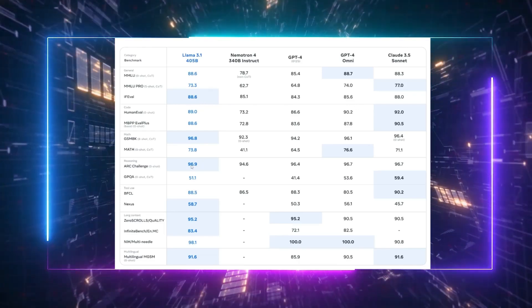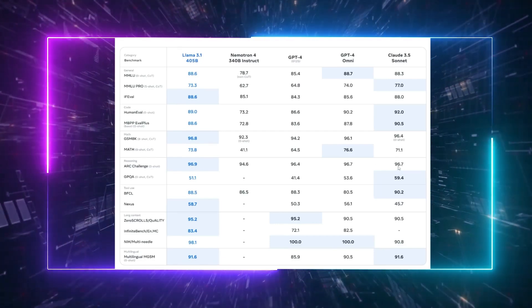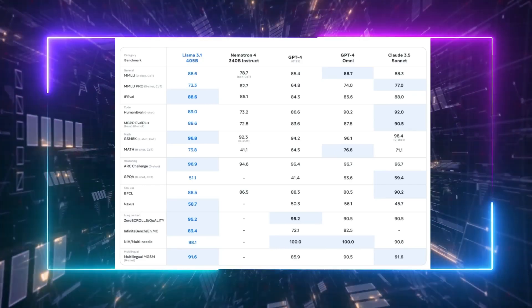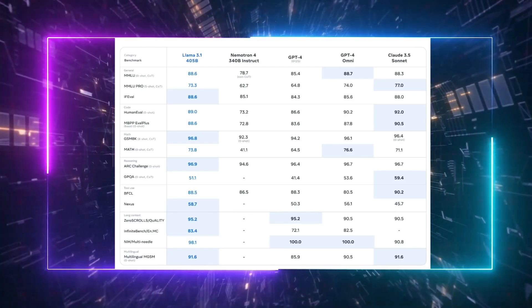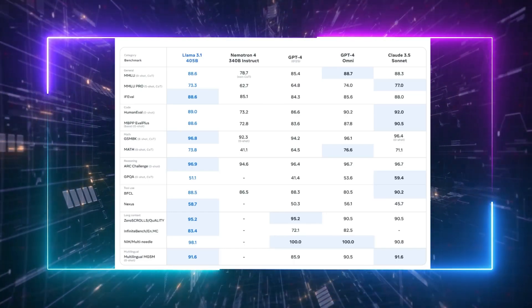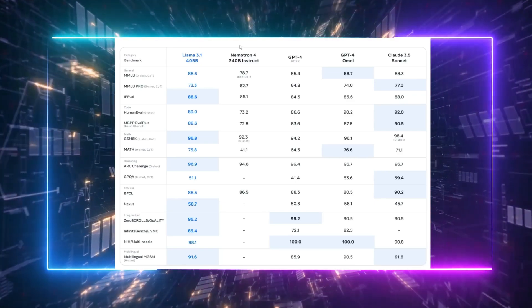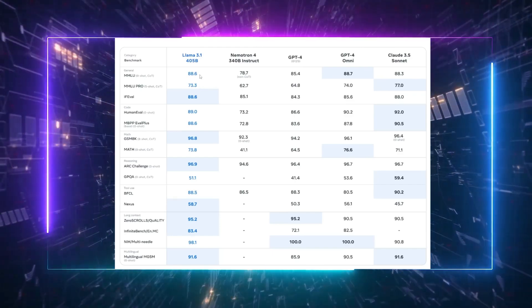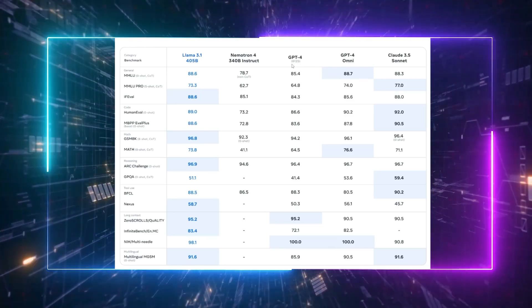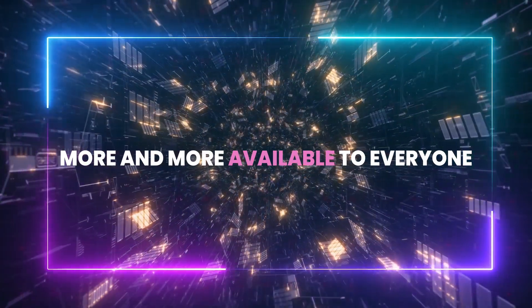Even more impressive, its reasoning scores soar up to 96.9, potentially topping Claude 3.5 Sonnet. Of course, while these benchmarks are impressive, we can't overlook the importance of human evaluation — after all, these models are ultimately meant for human use. But even at a glance, with Llama 3.1 being much smaller in size compared to others, like GPT-4 with its 1.8 trillion parameters, and still matching or even exceeding their performance with a model four and a half times smaller, is nothing short of remarkable. This could open up possibilities like running GPT-4-level capabilities locally, albeit with significant computing power required — we could truly be on the brink of a new paradigm where state-of-the-art tech becomes available to everyone.